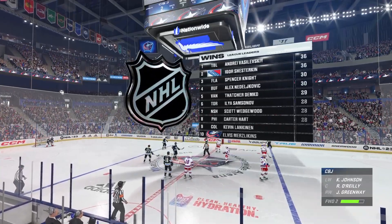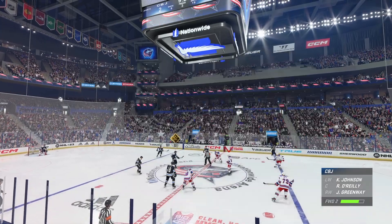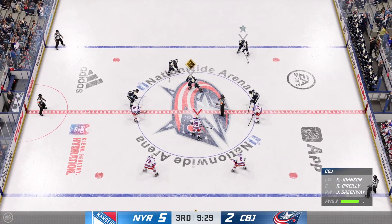The Rangers continue to rack up the goals here in this third period. They can do no wrong — it doesn't seem to matter who's on the ice. They're the better team.